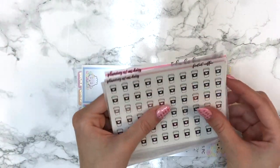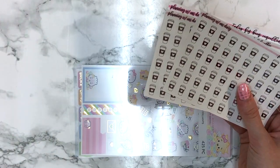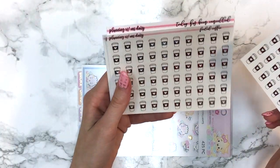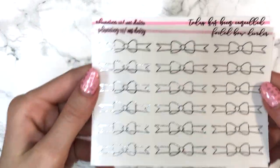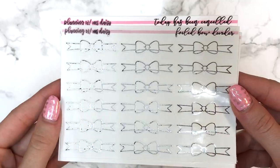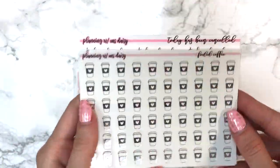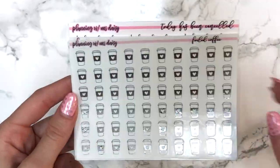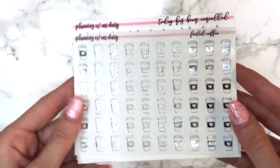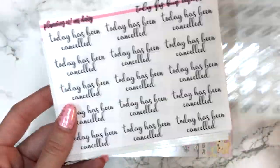Honestly though — Mirella was actually the one who first brought this to my attention — the foiling quality on here is not great. You can see all the black dots throughout, where the foil is really patchy. I think Mirella and I will never order from this shop again based on that. I do really love those tiny cups though because sometimes I need tiny cups. The non-foiled sheet that says 'today has been cancelled' and 'exam today' is actually way better.